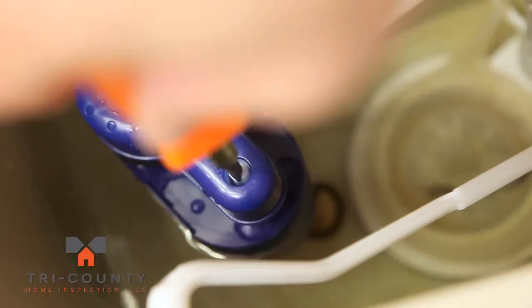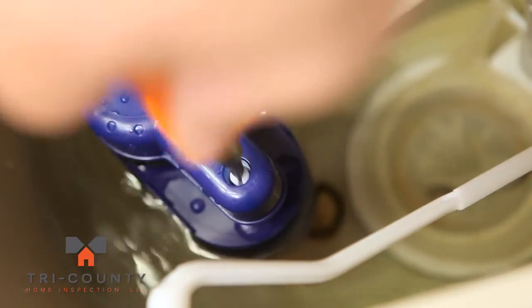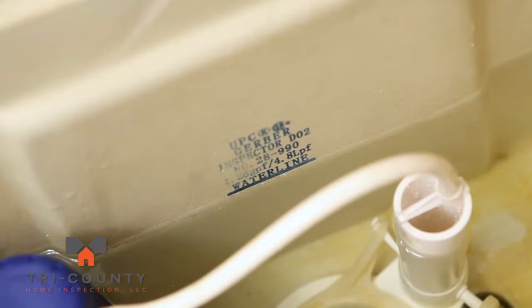Because a water level that is too low may cause a weak or improper flush, you will want to check to make sure that the water fills to the appropriate line in the tank, and readjust if needed.